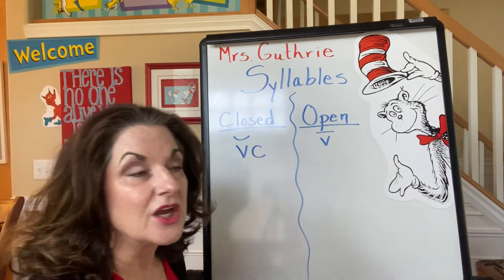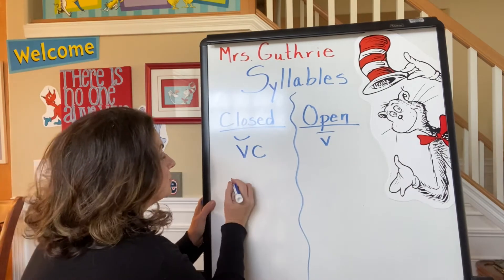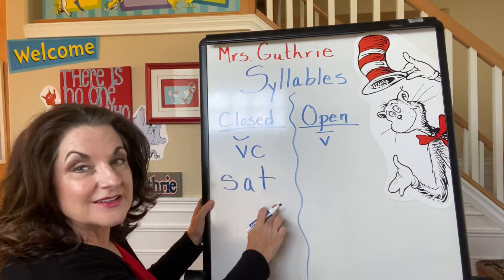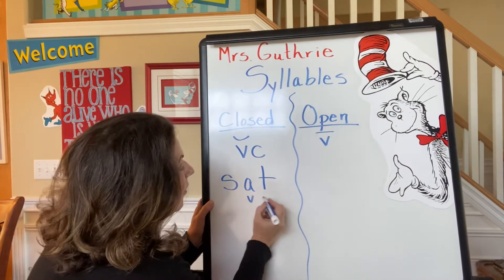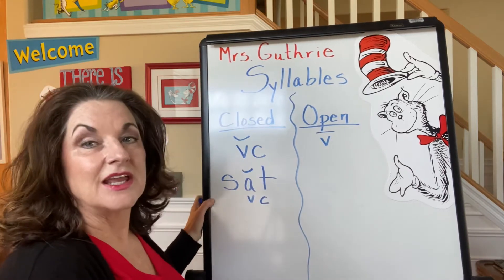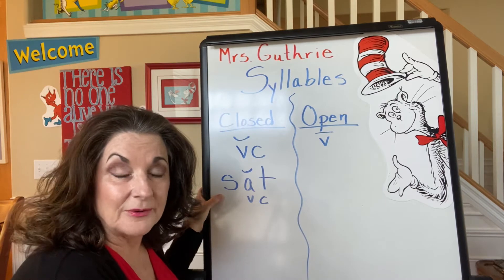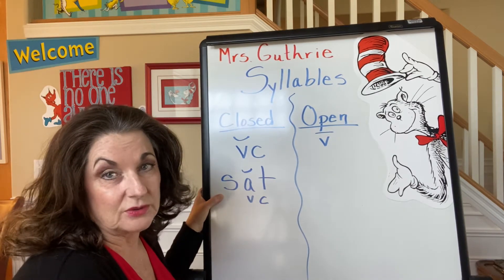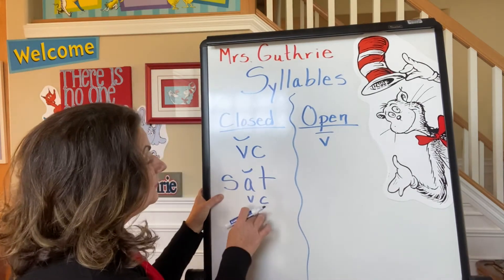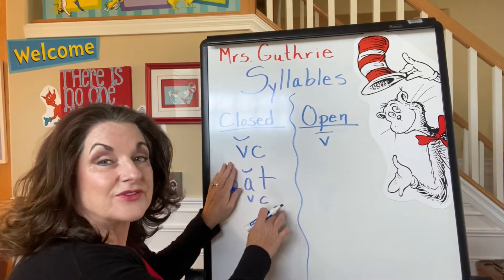So let's start with a short A word. One of the first words you ever learned to read was "sat." I have a vowel-consonant pattern, and that's short: "sat." Now, students, it does not matter what comes in front of the letter unless it's a wonky W. A wonky W changes the vowel sound, but that's about it. The rest of them, it doesn't matter. We just need to look at what comes after the vowel.